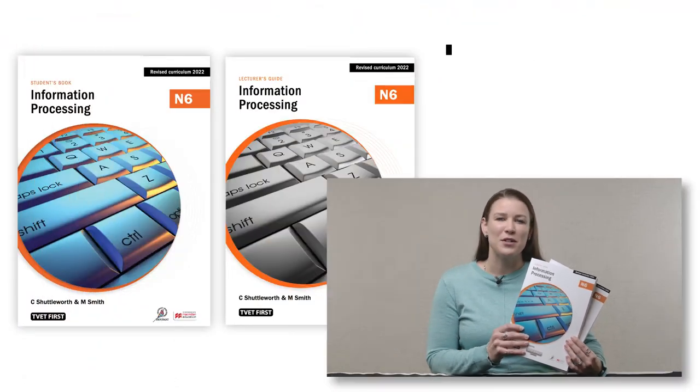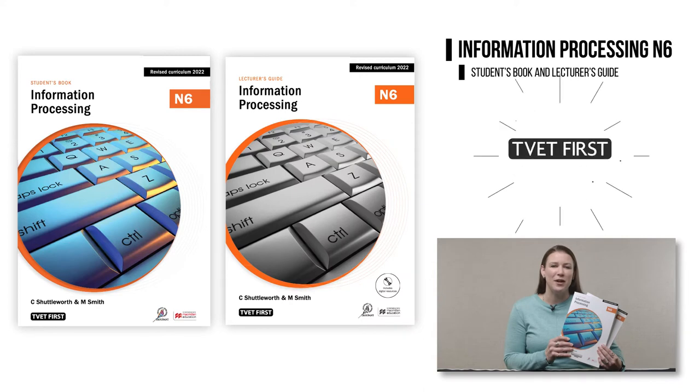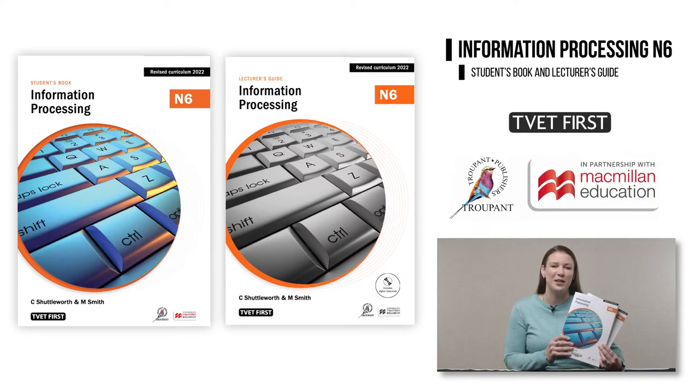Hello and welcome to this important update for TVET lecturers. I'm Amanda Skinner from Macmillan and I would like to tell you about the TVET First Information Processing N6 Student's Book and Lecturer's Guide. These books are approved by the DHET for implementation of the new curriculum in 2022.